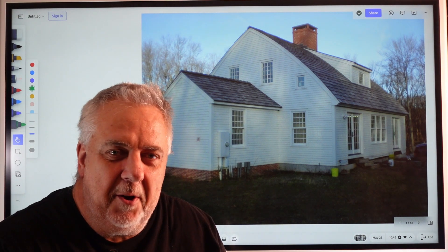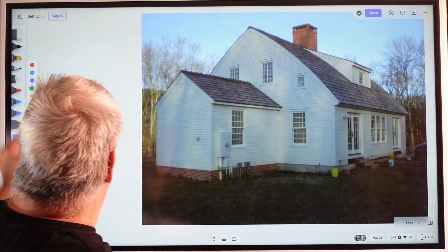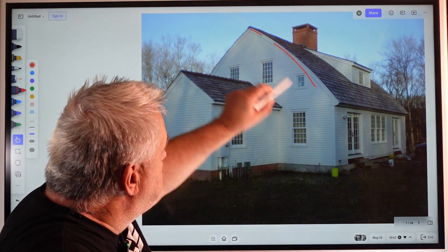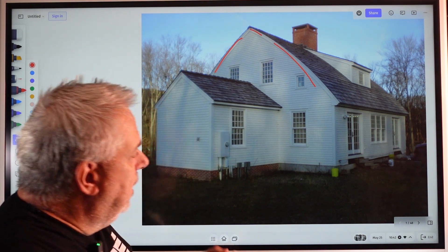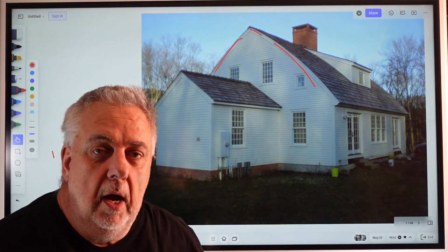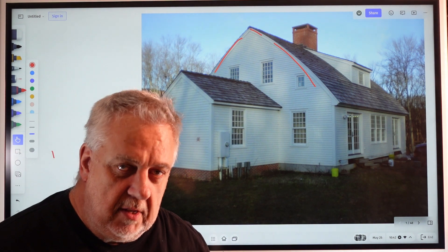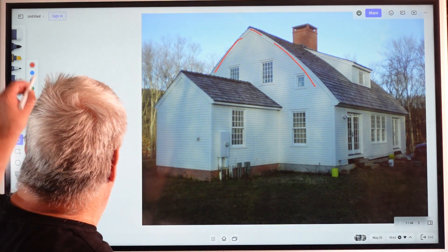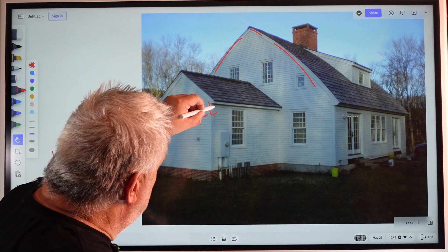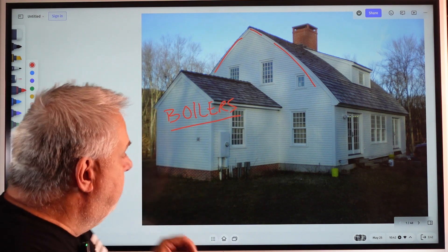So without further ado — I know I'm teasing you here — but we're looking at this. It's a new construction but it's actually an older or older-looking house, and you can see they did this bow roof with really nice New England features. This house is in Connecticut. I forget what town it was honestly; it's probably close to 20 years, maybe even more, since I visited this. But what are we going to talk about? Well, we're going to talk about boilers — but not boilers in general, one very specific kind.